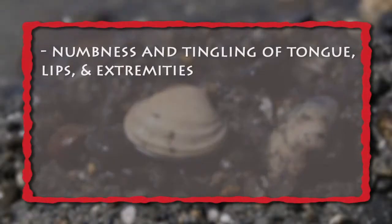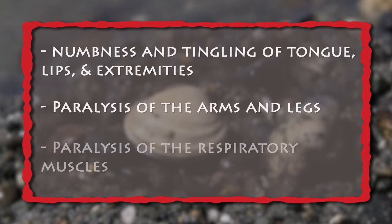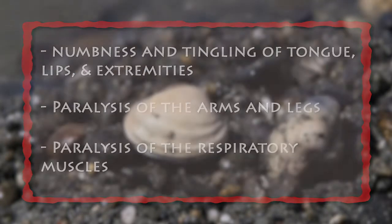Mild symptoms would typically include numbness or tingling of the tongue or lips. It can progress to numbness and tingling of the fingers and toes, to paralysis of the arms and legs, and then as the level grows even higher, patients can develop difficulty breathing due to paralysis of the respiratory muscles.